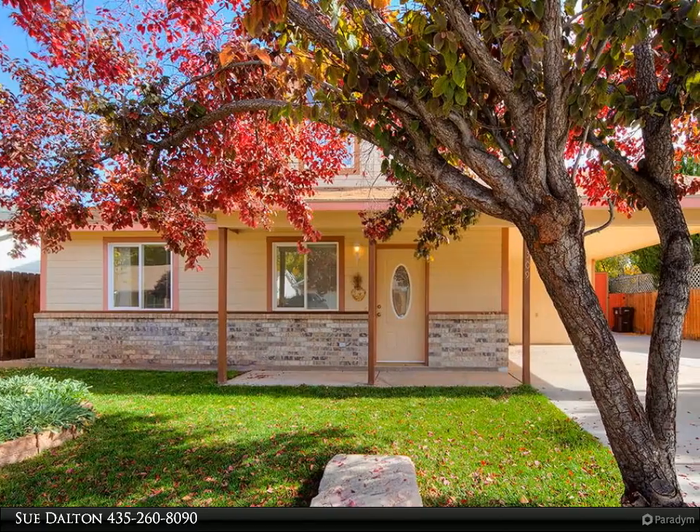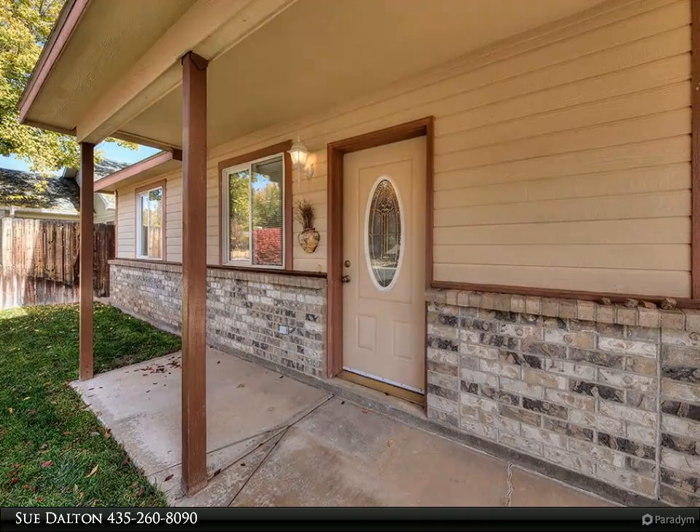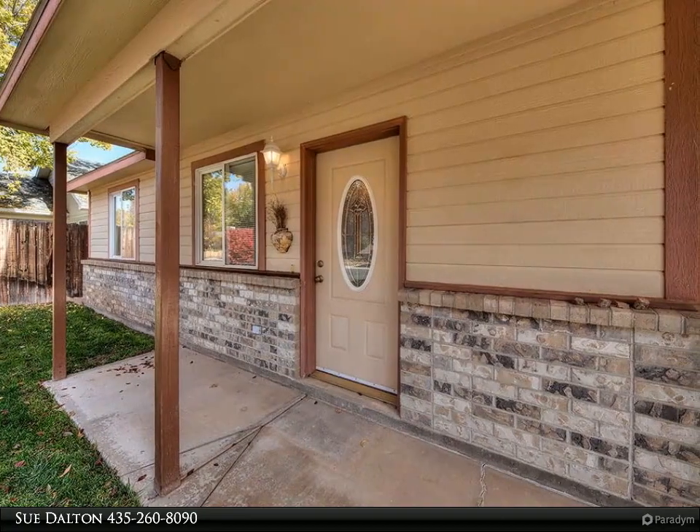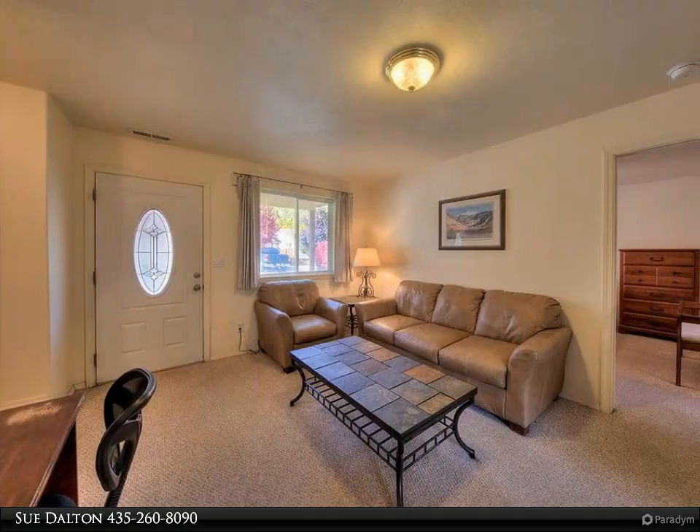The other spacious bedrooms are upstairs along with another full bath. You will find plenty of storage on this property, from the attached carport to the big shed. There is cement that extends from the street clear to the shed.